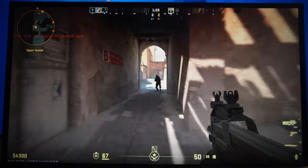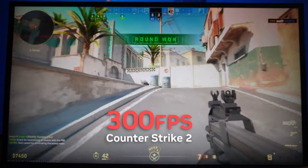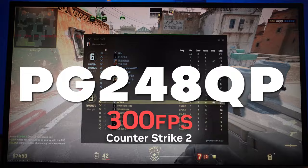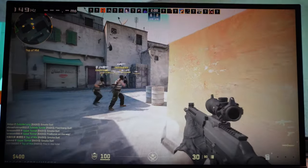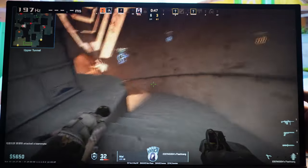Fiddling around with some settings in CS2 got me around 300 frames per second. That's very fast already, but even that high number is just around 60% of what the PG248QP could do. I think I was probably CPU bound, but just pointing out: if you want this horse to gallop the fastest, you're gonna need some serious horsepower.